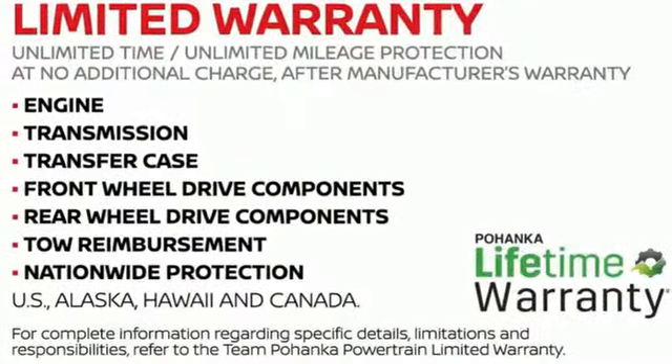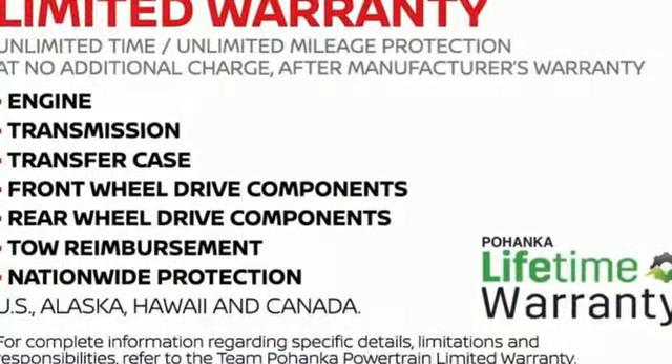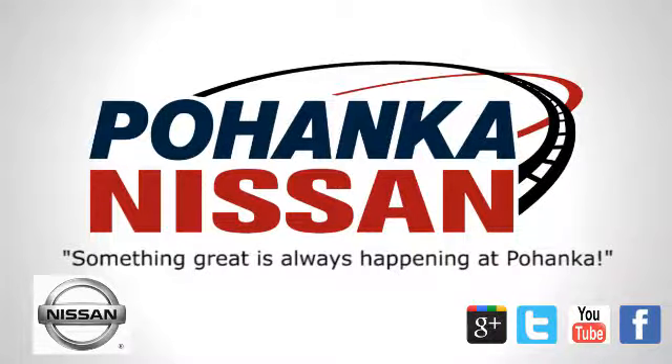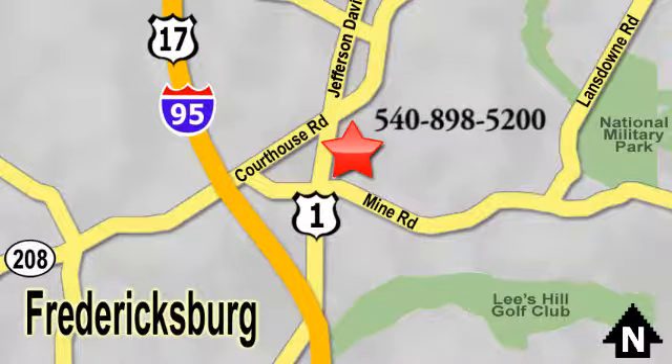Nissan excites the senses so you can enjoy the journey. See it for yourself when you take it for a test drive. Welcome to Pohenka Nissan in Fredericksburg, located on Route 1 in Fredericksburg, Virginia. Something great is always happening at Pohenka.